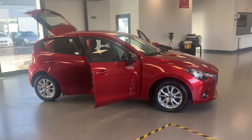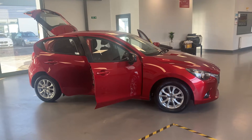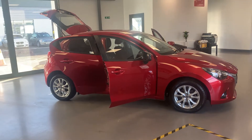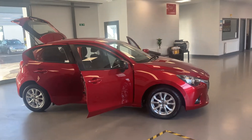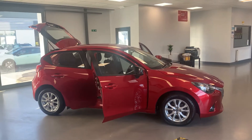Hey folks, welcome back to Car Tech. Here we have for you a 2016, 16-plate Mazda 2, 1.5 petrol, 20 quid a year road tax, 89 brake horsepower. It's got 81,000 miles on the clock, good service history with it. It's up at £6,989 — what a nice car it is as well.